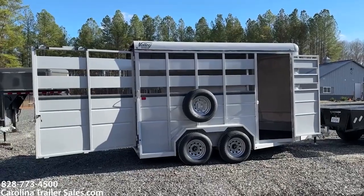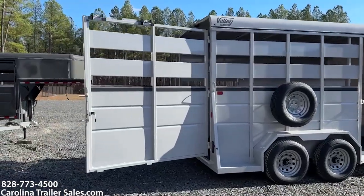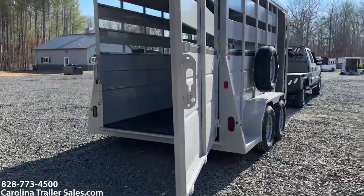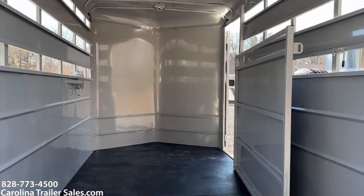I'm calling this powder silver because it actually comes across as a little white, but it is silver. It does have an escape door. It does have a slider on the rear — single back door with a slider. It does have mats and a pressure-treated wood floor. It does have one single divider.